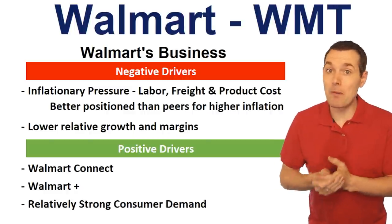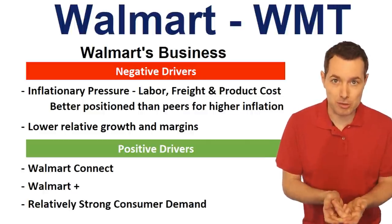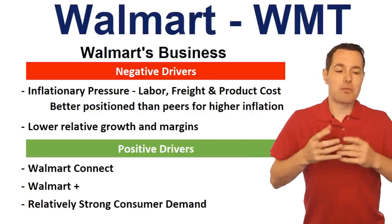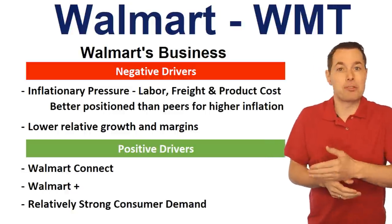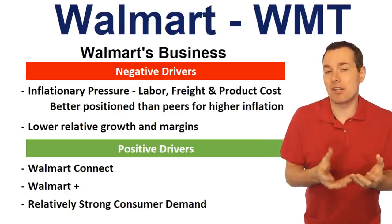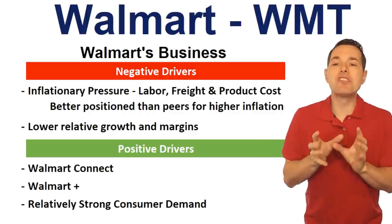Although inflation will absolutely still be seen in prices to the customer, I do think Walmart will be able to maintain their competitive edge of being the lowest-priced products out there. But if they're going to provide the lowest prices to their customers, that by itself puts pressure on margins. From a business perspective they want higher margins, but from a customer perspective we want prices as low as possible. They really have to forfeit the higher margins to keep their customer base, so I wouldn't expect margins to go up too much with their current setup.